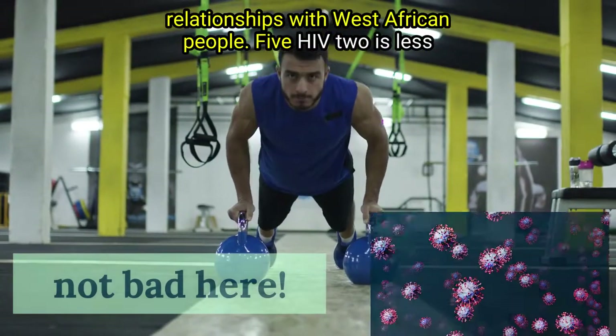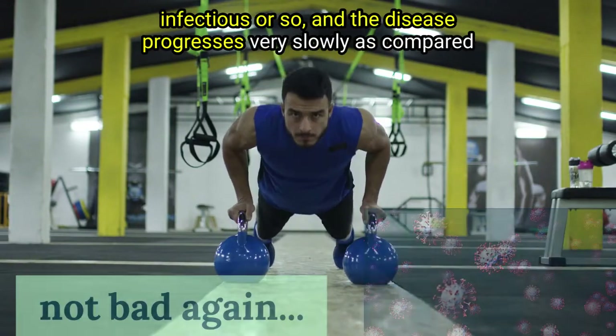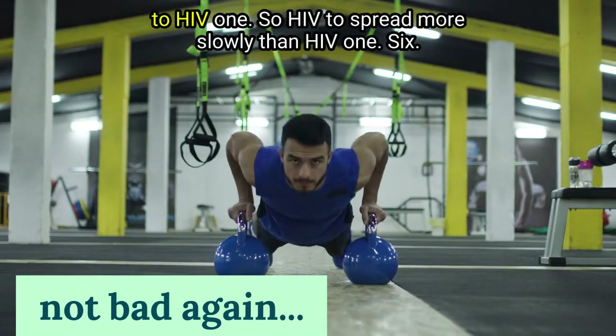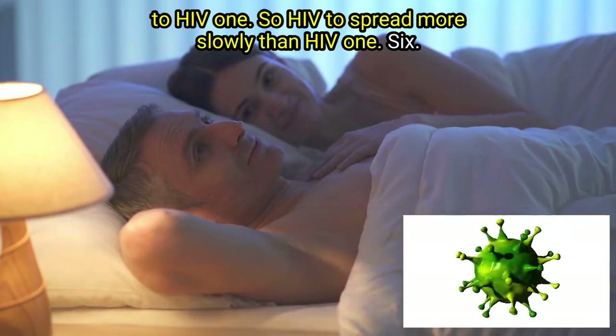Point 5: HIV 2 is less infectious, and the disease progresses very slowly as compared to HIV 1, meaning HIV 2 spreads more slowly than HIV 1.